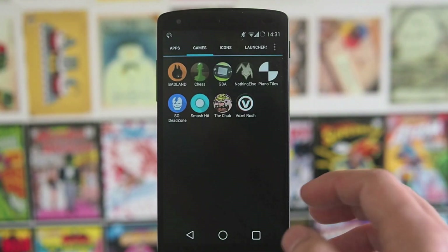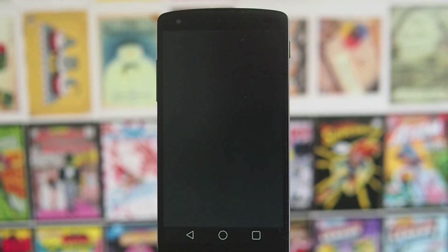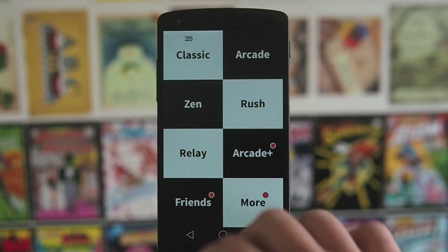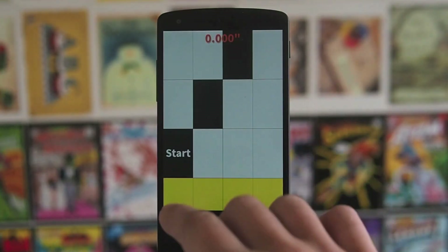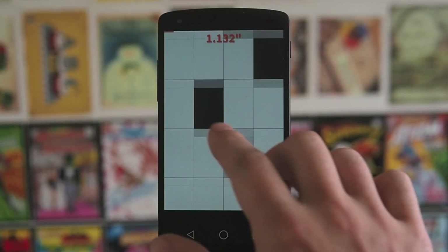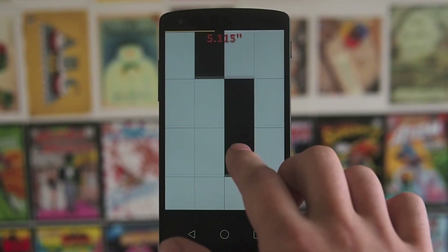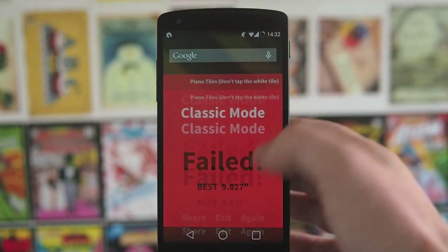Going across to games, there are a couple of others here. Dead Zone I'm still playing, and Piano Tiles is really cool. Going classic — this can be so difficult on the phone when filming through a camera. You just tap, it plays a tune, and the idea is to do it as quickly as possible without hitting the white tiles — kind of Guitar Hero-like. It's really addictive and a good game.